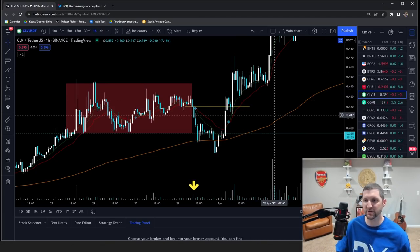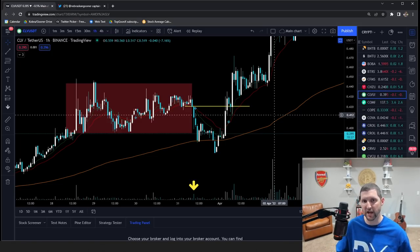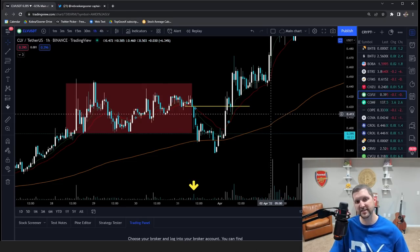If you're looking to sign up for Prime XBT, there's a link below — very appreciated. They have a lot of cool features and a lot of new coins they've just added, so make sure you check it out. Until next time, peace.